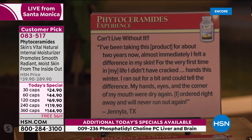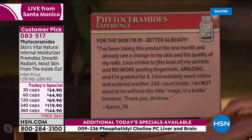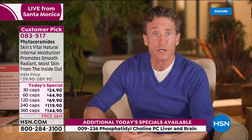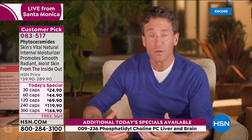'Can't live without it. I've been taking this product for about two years — almost immediately I felt a difference in my skin. For the very first time in my life, I didn't have cracked hands this winter. I ran out for a bit and could tell the difference — my hands, eyes, and the corner of my mouth were dry again. I ordered right away and will never run out again.' When we talk about our immune system, moisturization is a critical part — our mucous membranes. Phytoceramides are a critical part of the moisturizing system for our entire body.